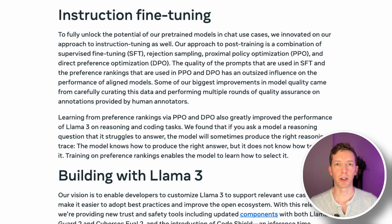They also have instruction fine-tuned versions of both models, using a combination of techniques: PPO, SFT, and DPO. I'm curious — if you've done fine-tuning yourselves, which of these techniques do you find to be most effective for getting the results that you want?